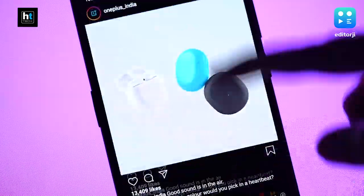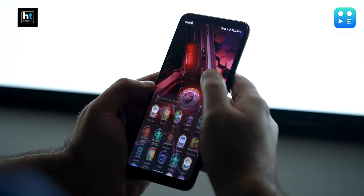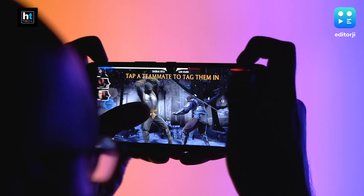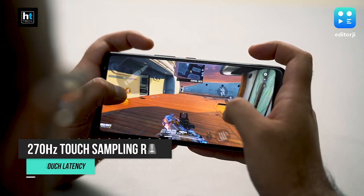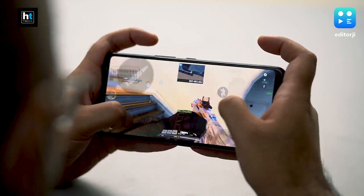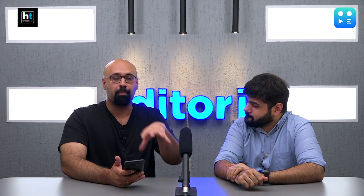Everything on screen refreshes 144 times per second, so scrolling and interacting with the UI — and especially games that support high refresh rate — will be buttery smooth. In addition to that, you've got 25 millisecond touch latency and a 270Hz touch response rate. To put that in context, the iPhone 11 Pro only has 120Hz touch response rate. So if you get your butt kicked in gaming, that is not this phone's fault.